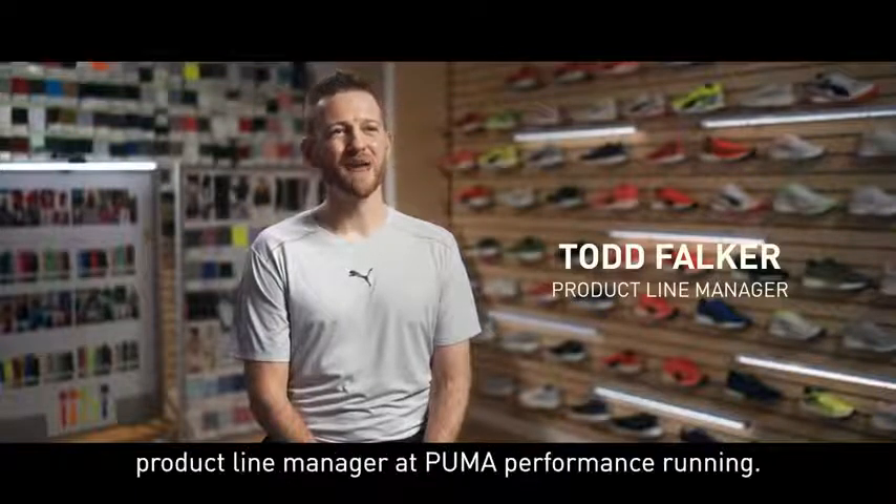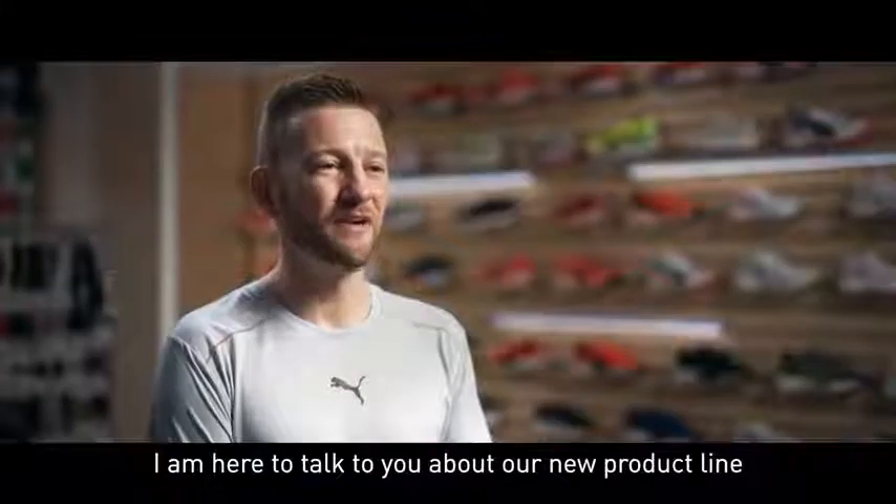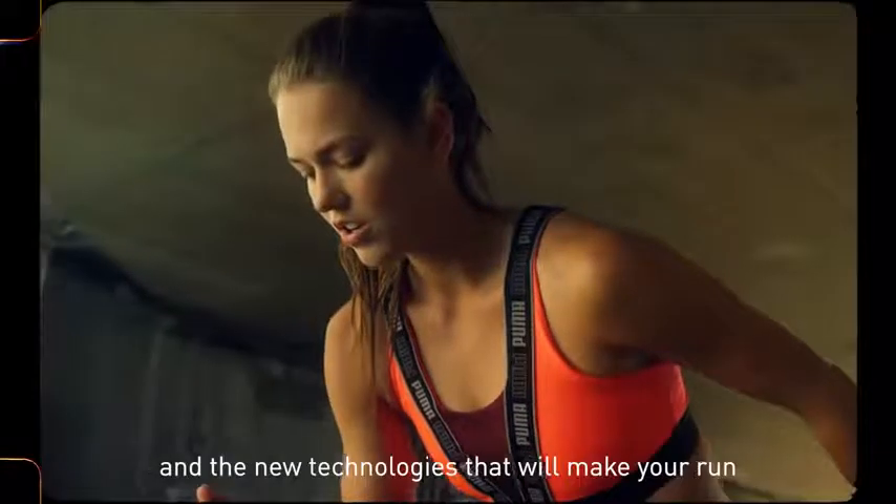Hi, I'm Todd Volker, Product Line Manager at Puma Performance Running. I'm here to talk to you about our new product line and the new technologies that will make your run more effortless.